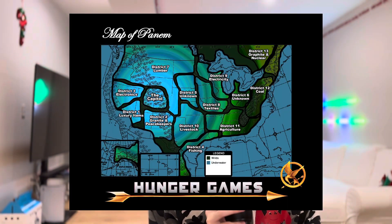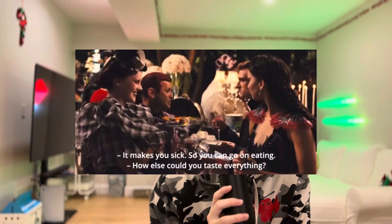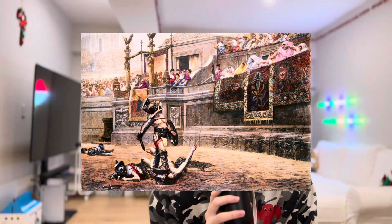Even the idea of the capital itself is very Roman — one city dominating the outlying districts for resources, with elite citizens living in luxury. People even took a drug at the party in Catching Fire so they could eat more, something the Romans were very famous for doing. As for the games themselves, they were clearly inspired by the gladiator games, used back then to entertain citizens.